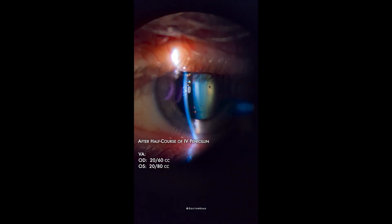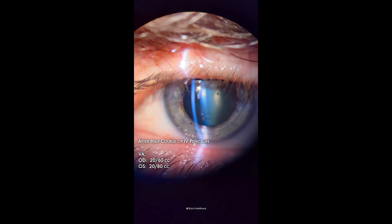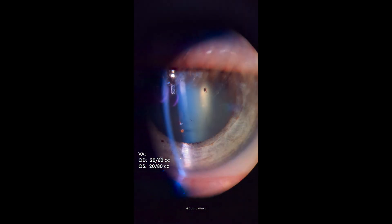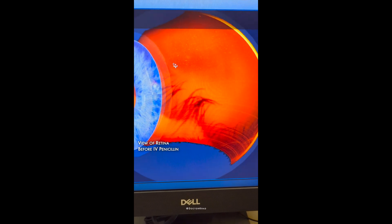Just look at the significant improvement after half of his course of IV penicillin. His vision and inflammation improved significantly with IV penicillin and durozole four times a day. Next, I will show you pictures of his posterior segment before IV penicillin.